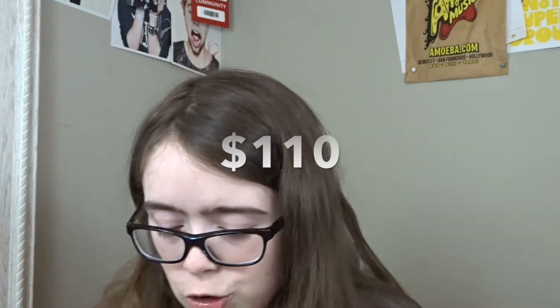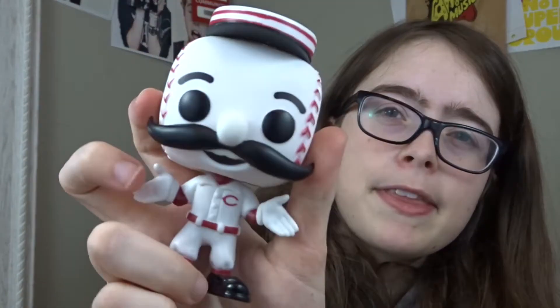Tied with Queen Amidala at $110 is an MLB pop — Mr. Redlegs, the Cincinnati Reds mascot. I really like this pop; he's a baseball. I've never seen the Reds actually, but I want to go to Ohio for an Indians game, so who knows, maybe I'll see the Reds as well. Yasiel Puig is on the Reds now, along with Alex Wood. The Reds are getting a lot of people in, trying to rebuild. I got all of these separately on eBay.